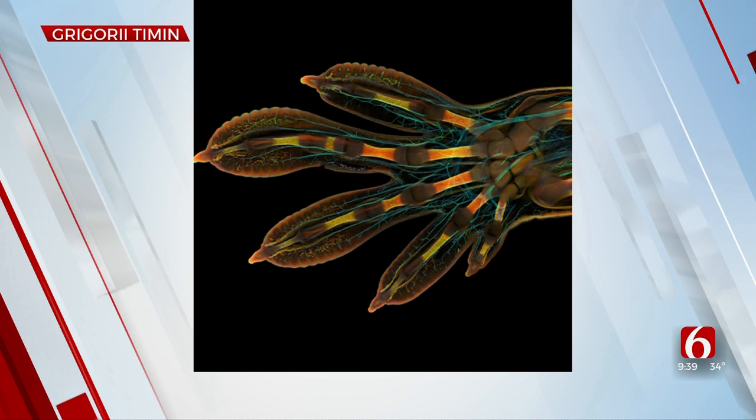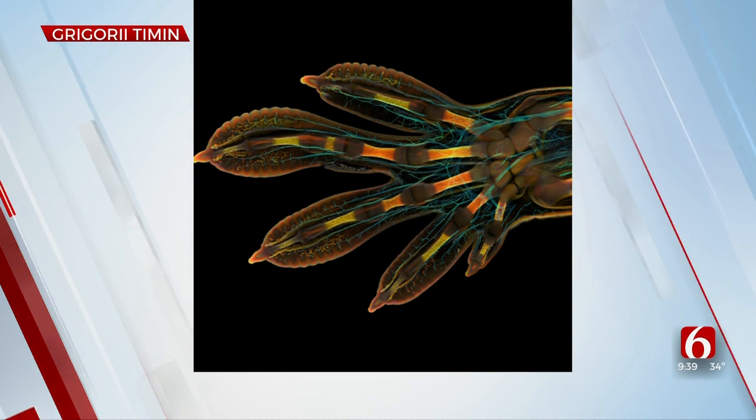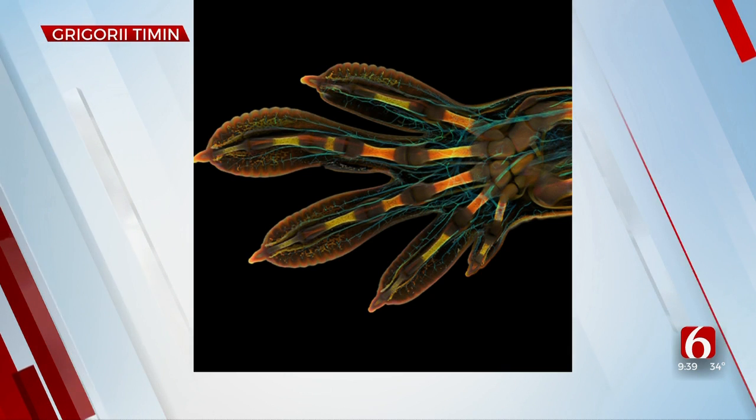Photomicrography — it's pretty interesting, isn't it? Bones and tendons, and the nerves are visible in the color cyan. We've got a link to see all of these and other photos — you can go to newson6.com.